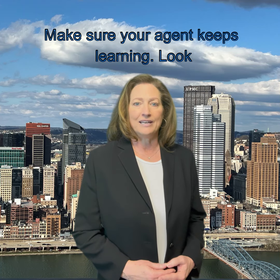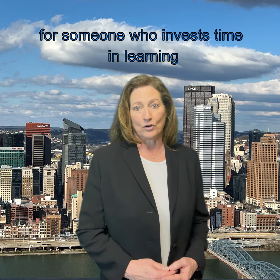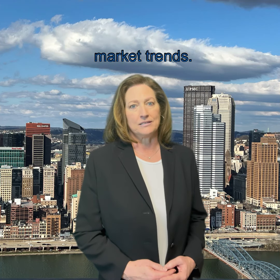Make sure your agent keeps learning. Look for someone who invests time in learning more about real estate. Their schedule should show regular training and updates on market trends.